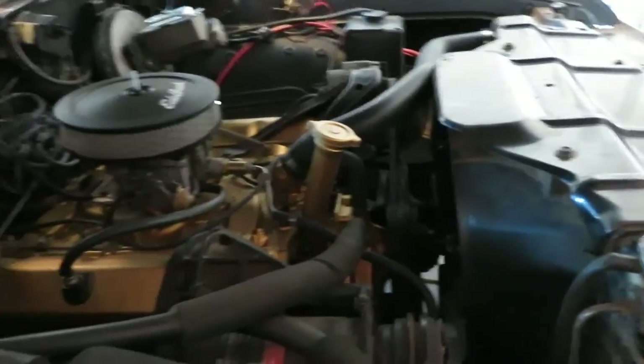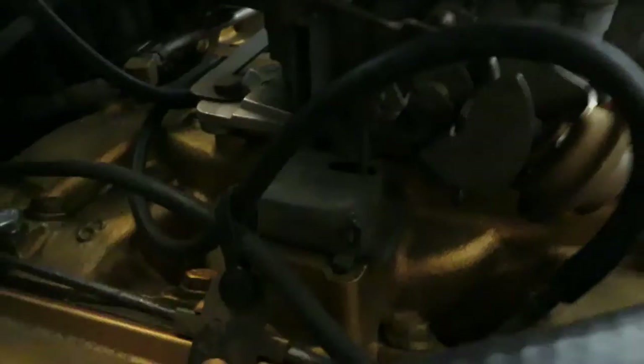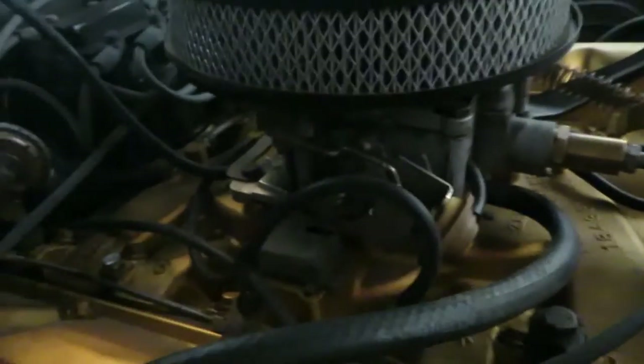That would be pretty great because it's terrible to drive in the summer. The carburetor's got this type of choke that goes down into the intake manifold. I'm gonna give it a little throttle so you can see the choke reset.